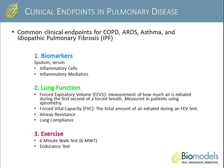There are a number of clinical endpoints commonly assessed in pulmonary disease. One is biomarkers, assessed in both sputum and serum as well as in tissue — including inflammatory cell types and cytokines. Lung function is another key measurement, including forced expiratory volume, forced vital capacity, airway resistance, and lung compliance. Additionally, exercise tests such as the six-minute walk test or endurance test are used to assess lung function. We have ways of assessing all of these components within our disease models.